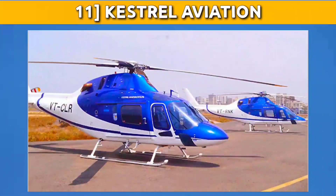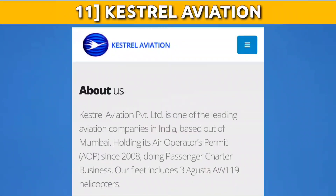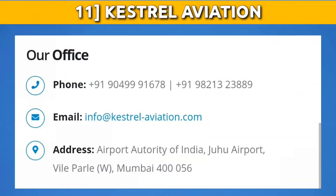We also have Kestrel Aviation, located at Juhu Aerodrome. They have completed 30,000-plus charter trips, have 10 years of business experience, 420-plus happy clients, and a 100% safety record. The organization has three rotary aircraft and you can also apply there. For more details, visit their official website kestrel-aviation.com. You can email them at info@kestrel-aviation.com and ask them for OJT enrollment.